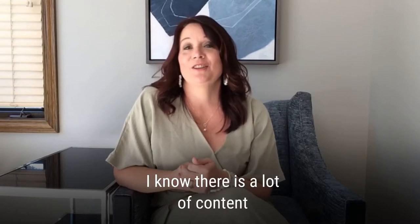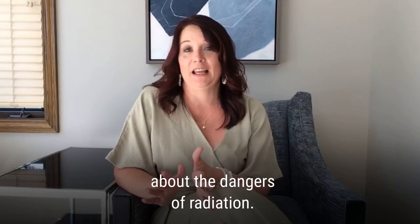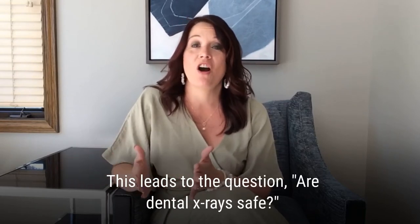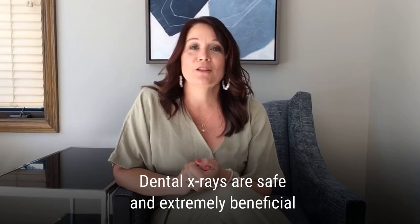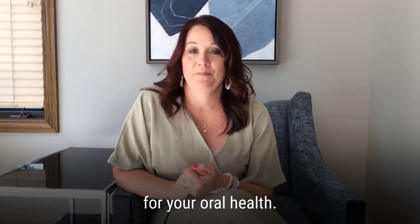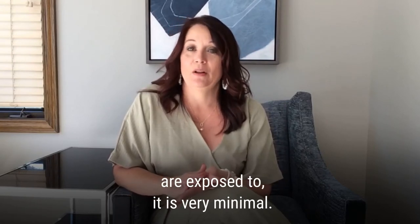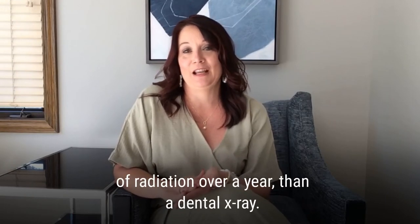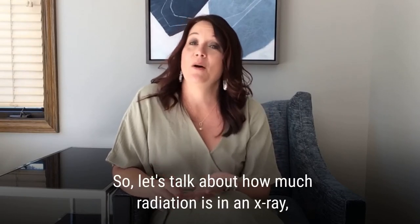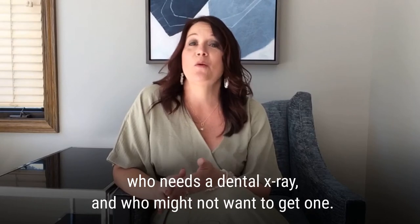I know that there is a lot of content in the movies or on the internet about all of the dangers of radiation, and this leads to that question: are dental x-rays safe? And the short answer is yes. Dental x-rays are safe and extremely beneficial for your oral health. The amount of radiation you are exposed to is very minimal. So let's talk about how much radiation is in an x-ray, who needs a dental x-ray, and who might not want to get one.